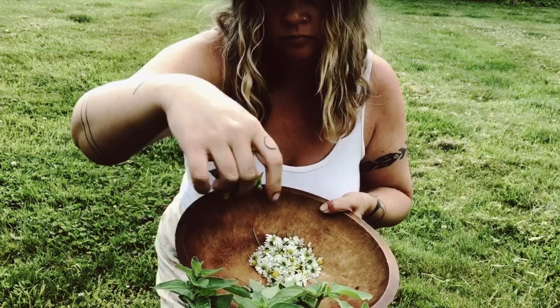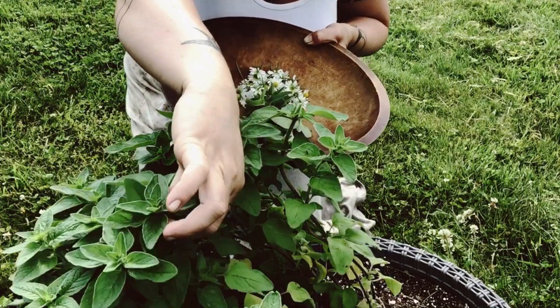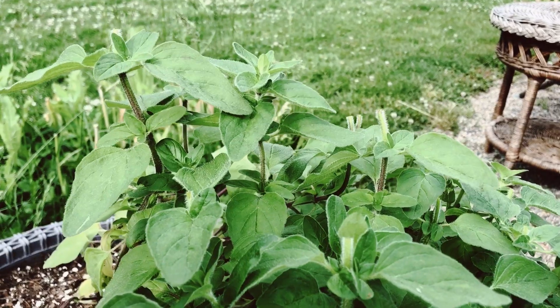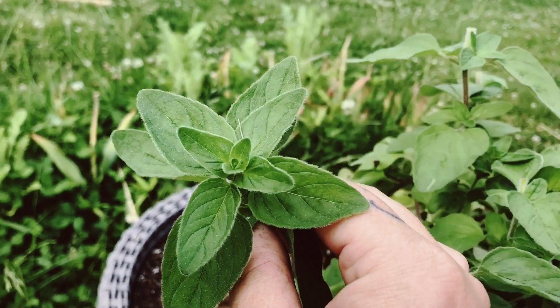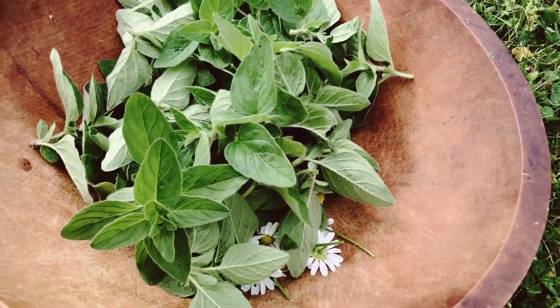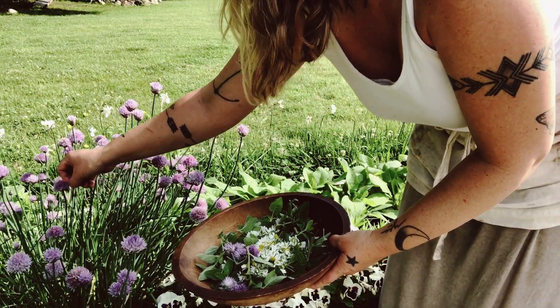Oregano, tender and young, is loaded with antibacterial properties and antioxidants. It also makes a lovely tea when combined with other herbs. I pinch the tops, which also encourages the plant to fill out and keep producing leaves. My partner loves dried oregano on pizza and we have run out, so I will dry this throughout the season to take us into winter.